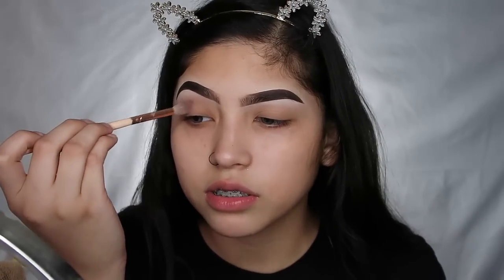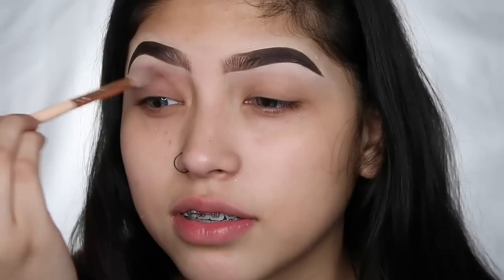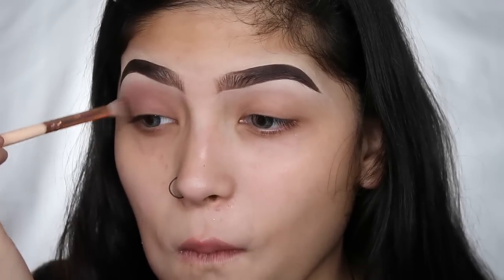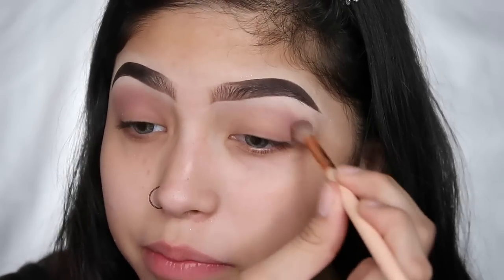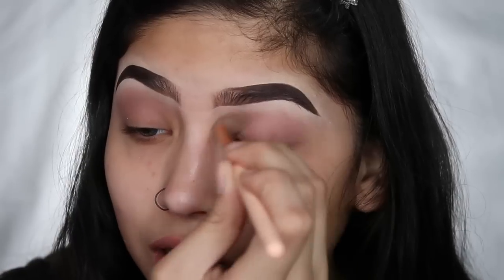I want to use more bluey-purpley, mauve-y tones today. Putting that in the crease — I know some of you are gonna talk shit about me not zooming in. Daniel said be ready by 7:30, so that's what I'm doing.